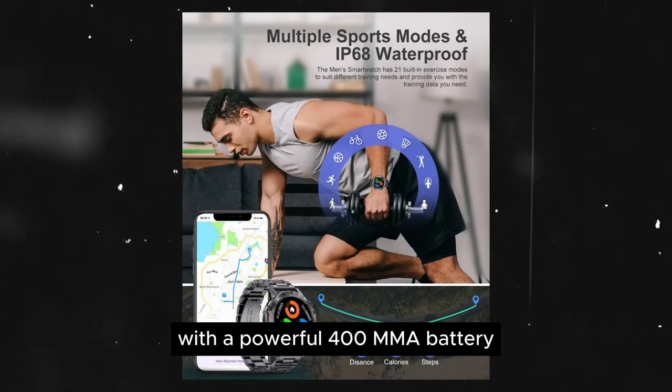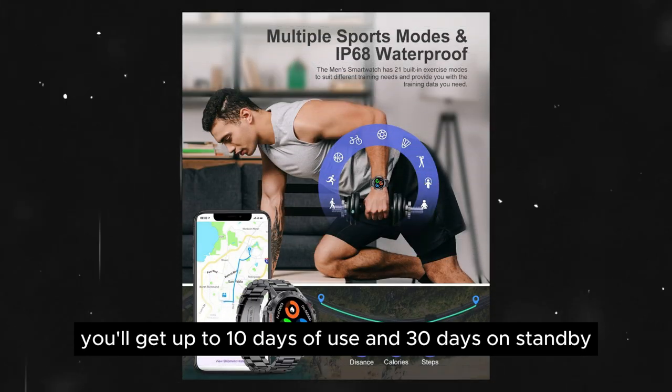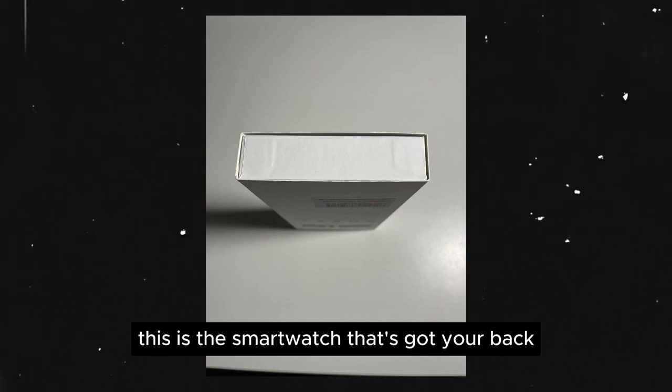With a powerful 400mAh battery, you'll get up to 10 days of use and 30 days on standby. Whether you're conquering the great outdoors or just crushing your daily routine, this is the smartwatch that's got your back.